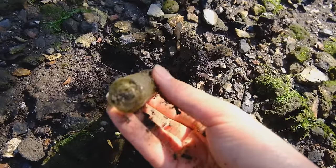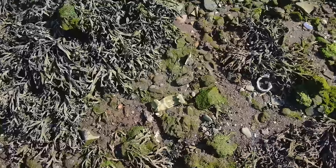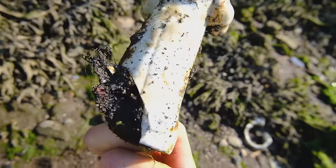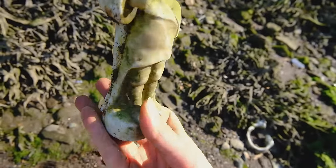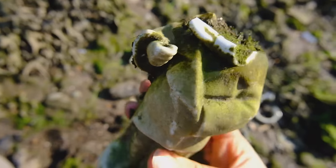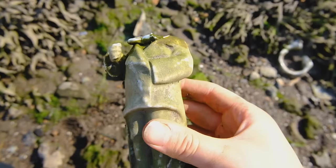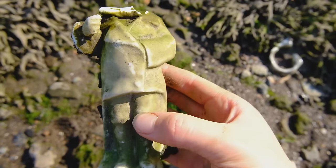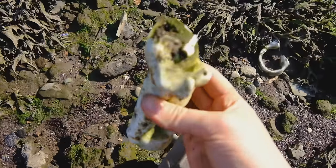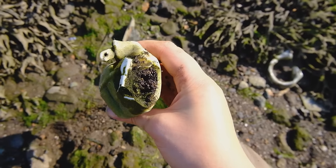Just come across some sort of medicine vial, and a chappy — no head, of course. It looks like he was holding something; there's a hole through his hand. He's got a tail coat on. What a shame his head's missing. I'm not sure if I'll take that because I only have so much room in my bag.